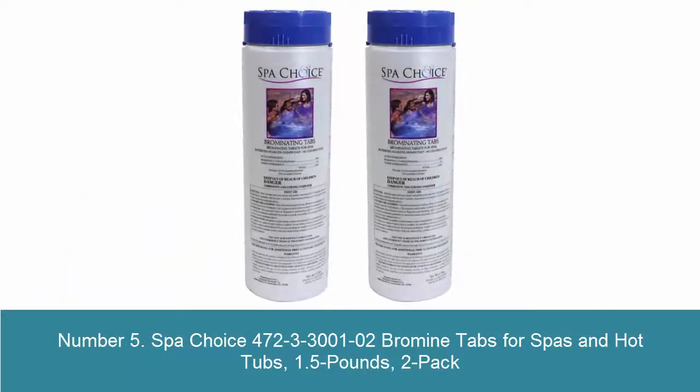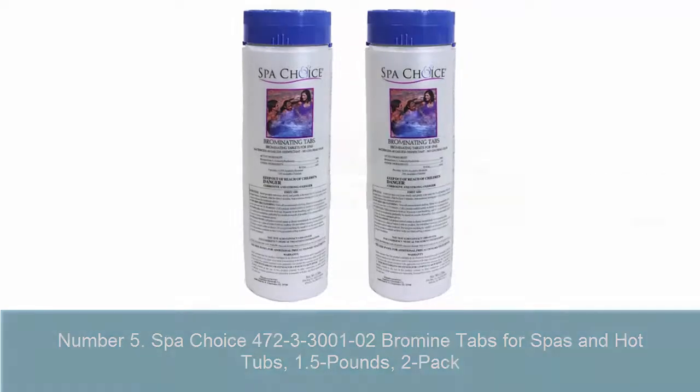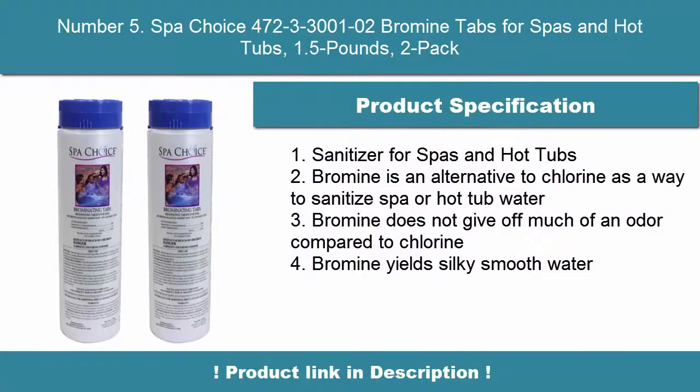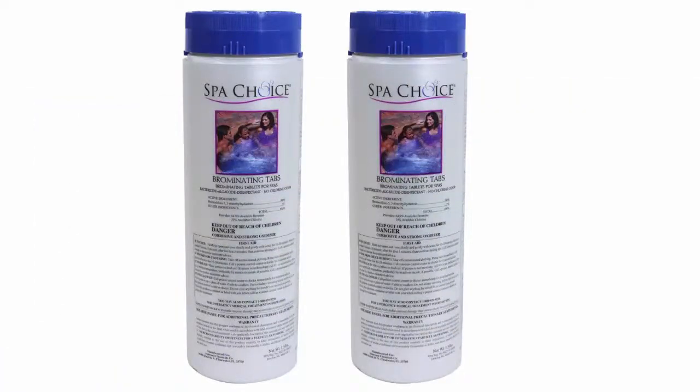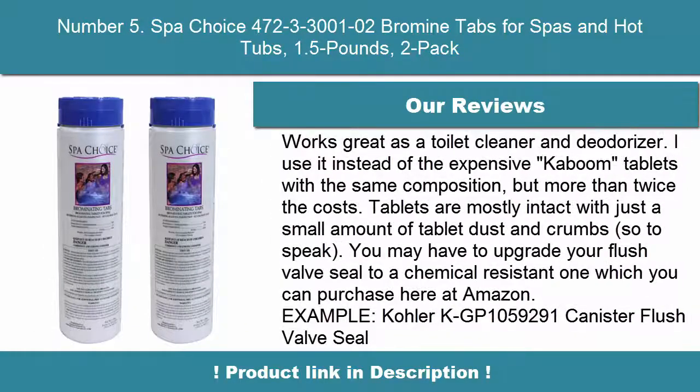Number 5: Spa Choice 472-3-3001-02 Bromine Tabs for Spas and Hot Tubs, 1.5 lb, 2-pack. Sanitizer for Spas and Hot Tubs. Bromine is an alternative to chlorine as a way to sanitize spa or hot tub water. Bromine does not give off much of an odor compared to chlorine. Bromine yields silky smooth water.